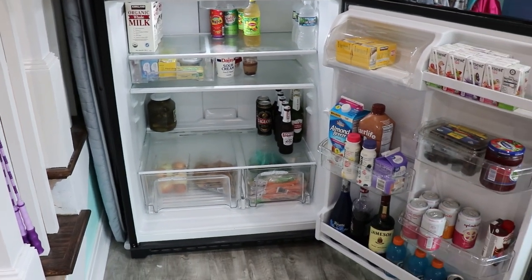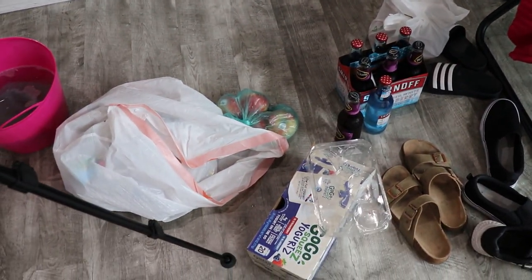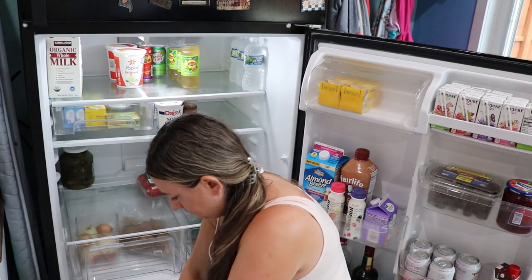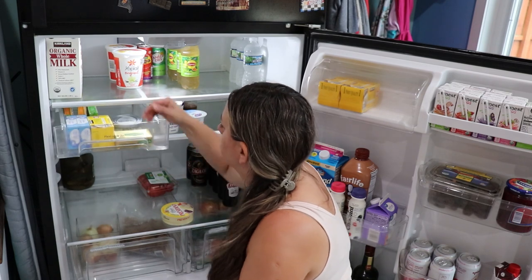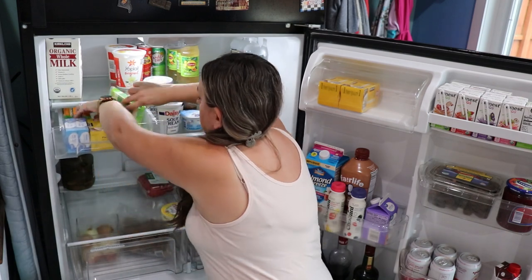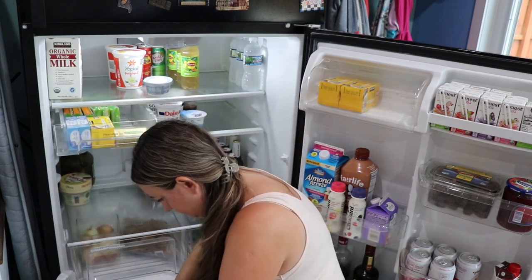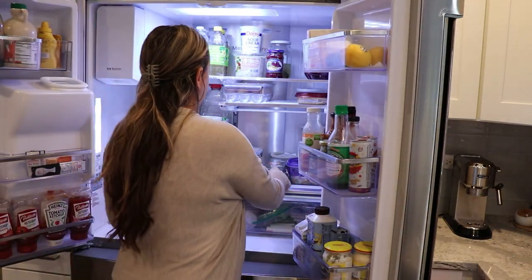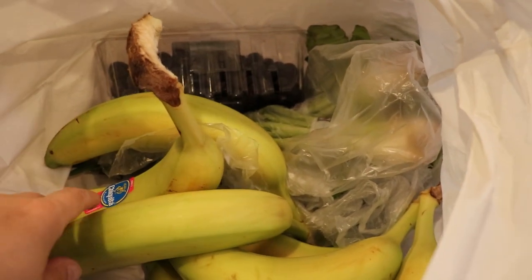This is the end result — how the fridge looked before I put in the groceries. I got rid of quite a bit of stuff. Then I picked up my groceries from Mariano's, which is a Kroger store. I do like the convenience of grocery pickup; it's not that I despise grocery shopping, but on busy days I appreciate the convenience.